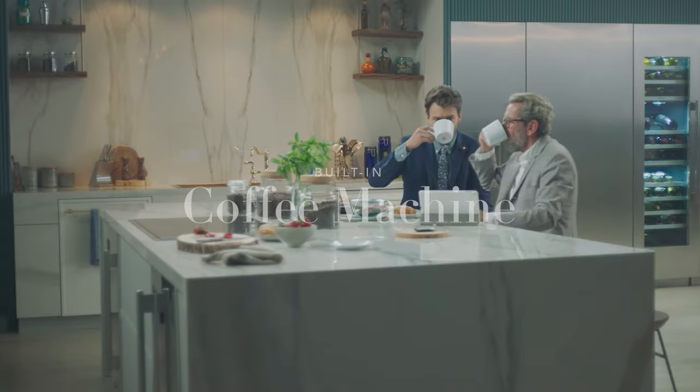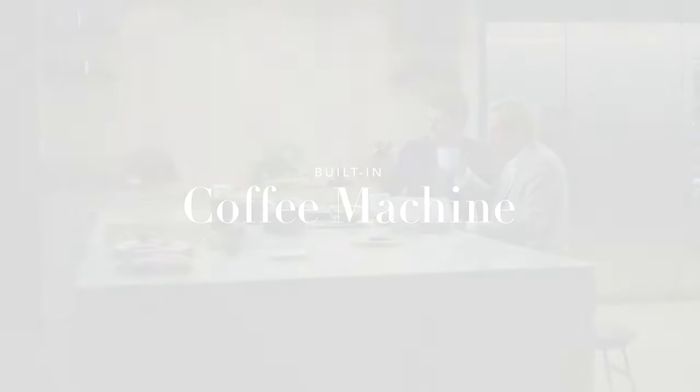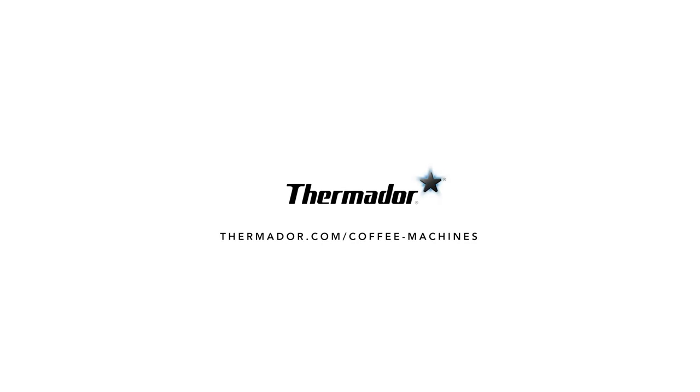Whether you enjoy the occasional cup or are a coffee connoisseur, the built-in coffee machine from Thermador is the perfect complement to your smart kitchen.